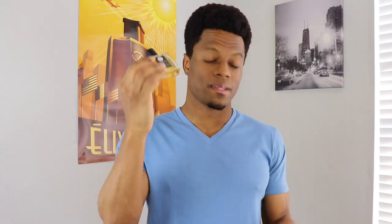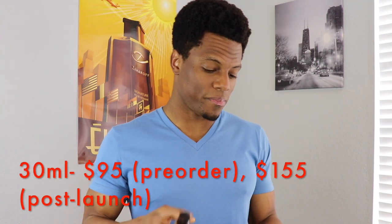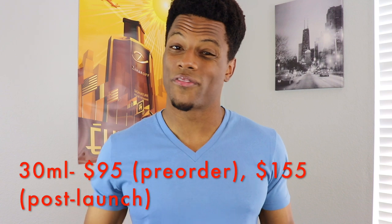The 30 milliliter size comes in at $95 for pre-order, but full retail is going to be $155. So again, you should act now if you want to check it out. They also come in a sample size — you can get a two milliliter size for $5.99. That's a no-brainer. So if you want to sample it, link down below. I'm not getting any kind of kickback on this, so it's totally up to you. There will be a link down if you want to check it out.